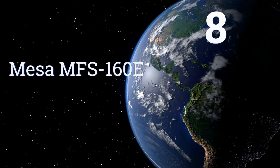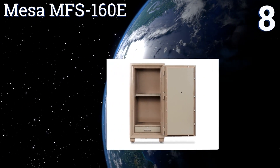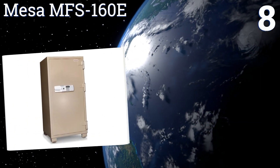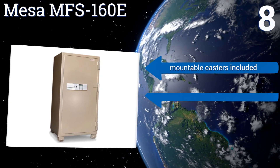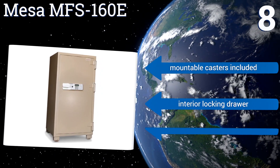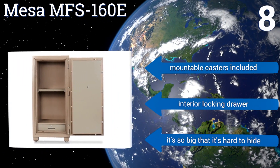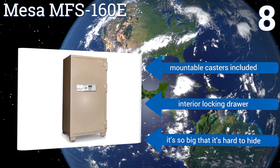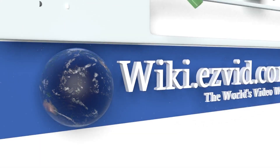Coming in at number eight on our list, the Mesa MFS 160E weighs nearly half a ton, so you can be sure nobody will be walking away with it. It's also fire rated in case of unexpected mishaps and has plenty of room for virtually anything worth protecting. At roughly four feet tall, it includes mountable casters and an interior locking drawer. Of course, it is so big that it's hard to hide.